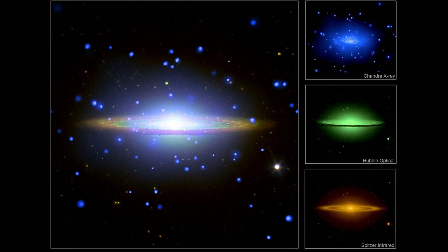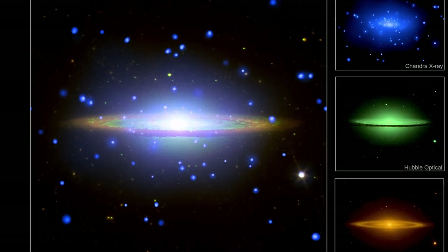Combining all of these images using visible, infrared, and X-ray, we get this absolutely gorgeous and pretty complete view of the Sombrero Galaxy.